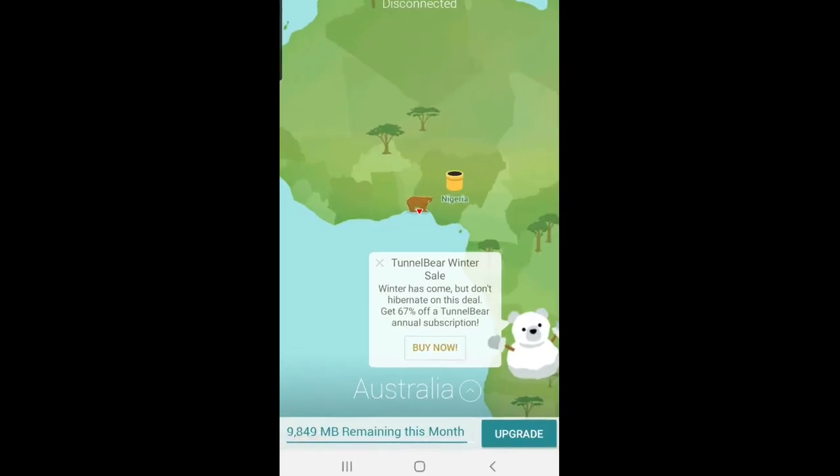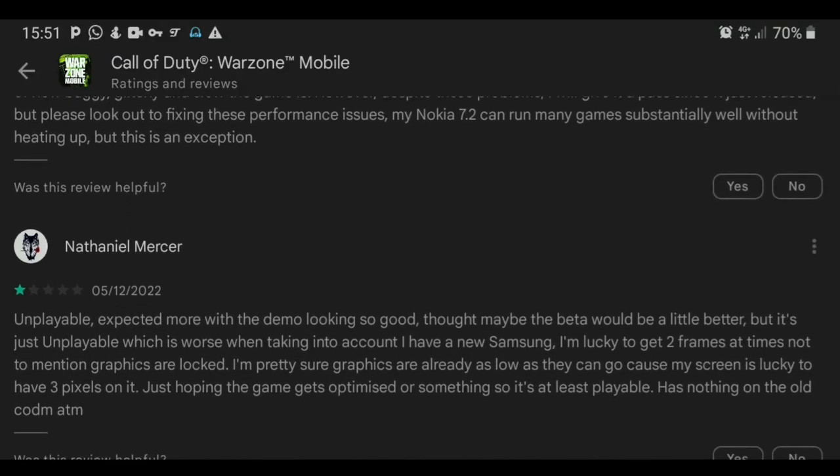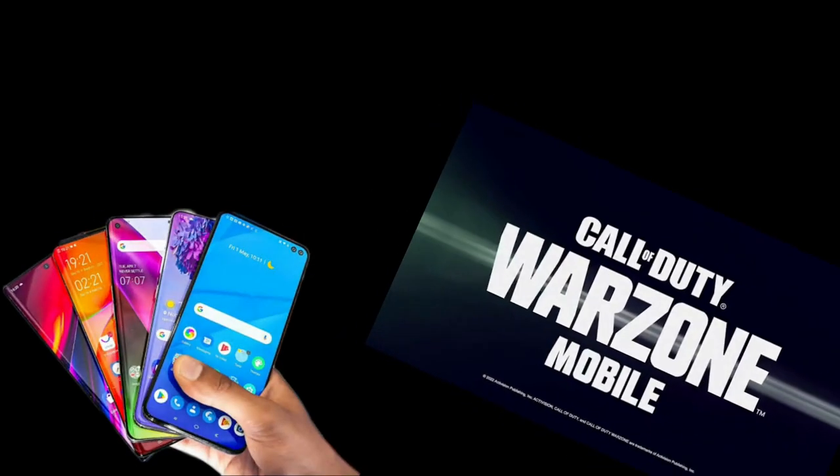Call of Duty Warzone Mobile is out but only in Australia. I installed it but for some reason the game keeps crashing. It turns out it's not only me — many Android users and a few iOS users have been facing the same issue. But why is this happening? Is the problem from the phone or from the game?